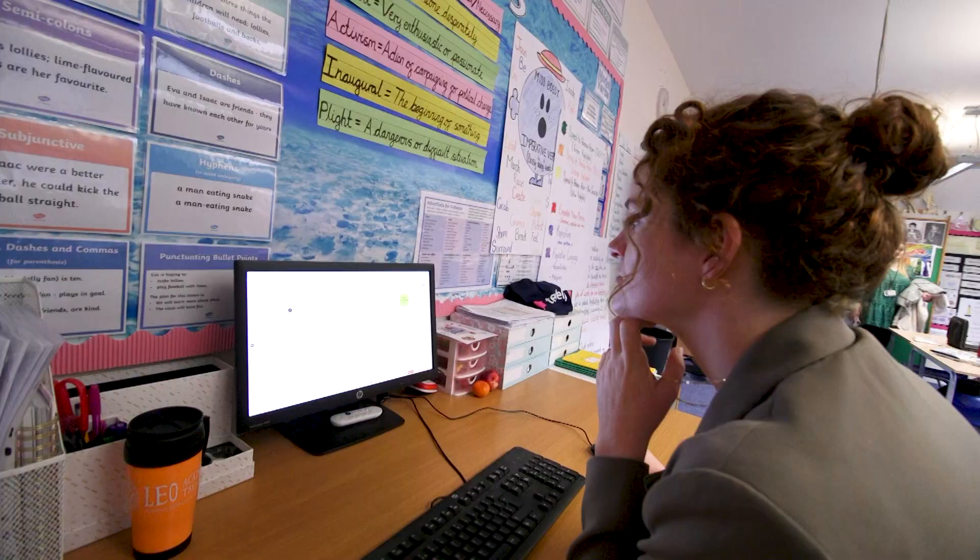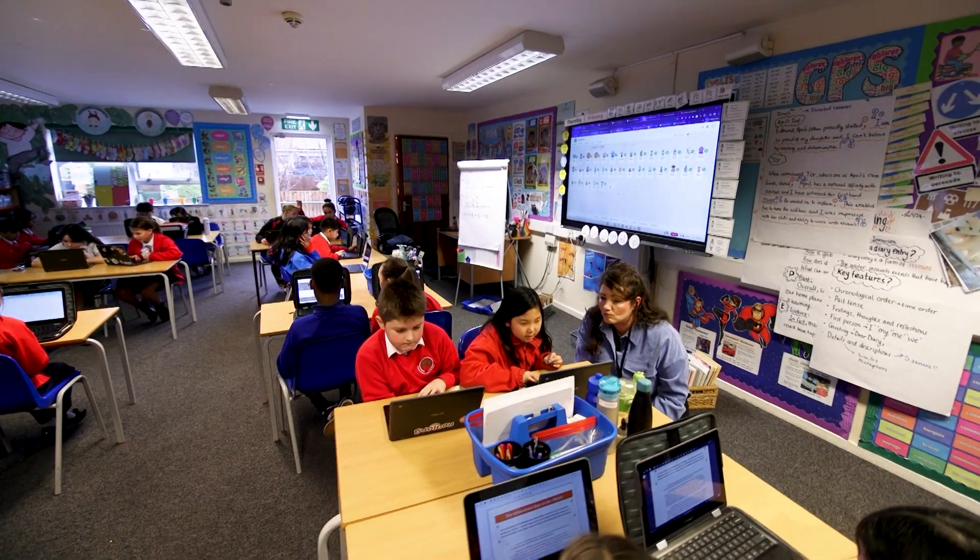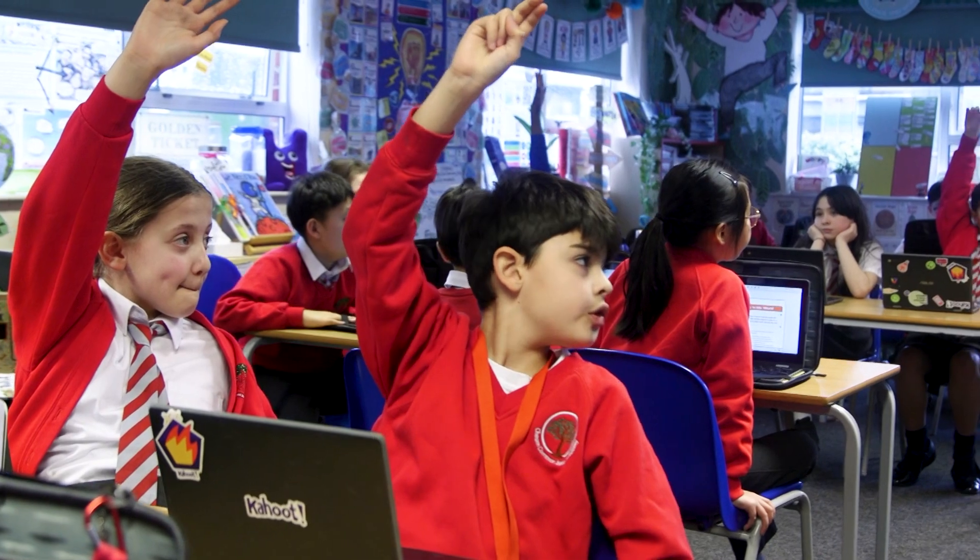I think the best thing I can say about how we utilise technology in our school is that the children have ownership over their learning, and I think if you walked into one of our classrooms, you can see that they're excited about their learning.